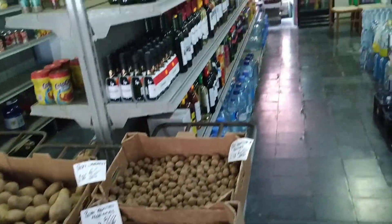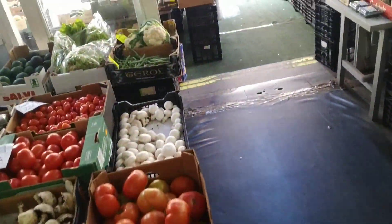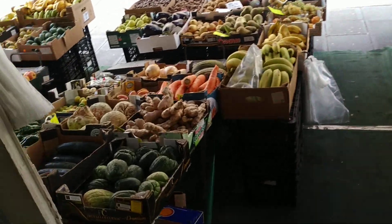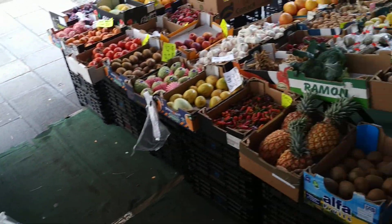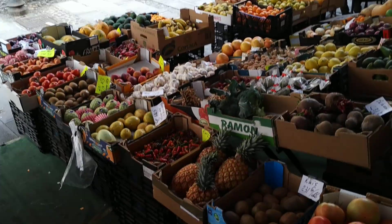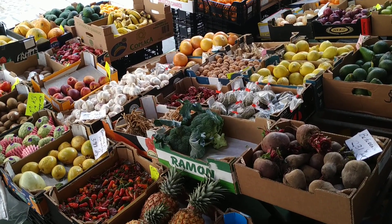They also have a lot of dried stuff and normal supermarket stuff, but this place is mostly a fruit and veg shop. So folks, if you come to the city of Puerto de la Cruz, don't forget to visit the fruit shop behind the church. Stay tuned for a lot more fruit videos from the amazing island of Tenerife. And don't forget to like, share, comment and subscribe.